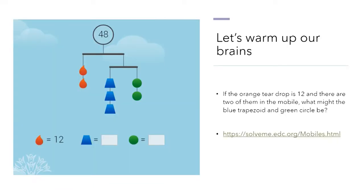Let's take a minute to warm up our brains. Let's take a look at this puzzle. They've given us a clue: the teardrop is equal to 12 and we need to figure out what the trapezoid and the circle are equal to. If the orange teardrop is equal to 12 and there are two of them in the mobile, what might the blue trapezoid and the green circle be?